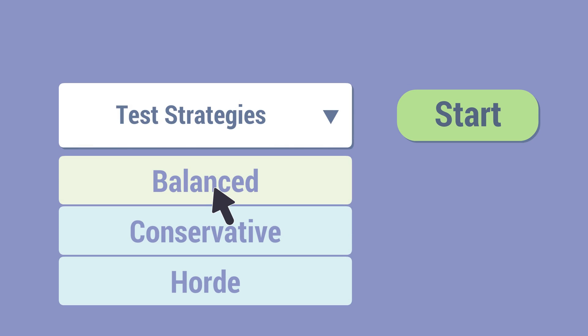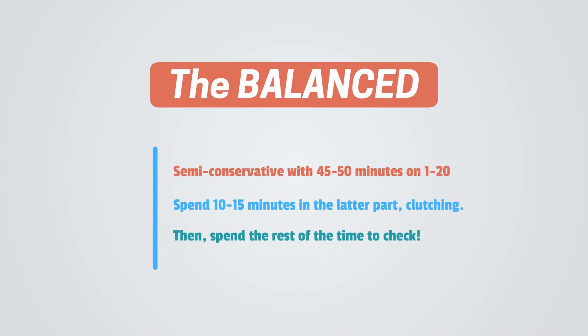Let's look at test strategy number one: the balanced. The balanced strategy is a semi-conservative strategy where you spend about 45 to 50 minutes on problems 1–20, or 1–15 depending on which test you're aiming for. Then you spend about 10 to 20 minutes trying to solve at least one or two of the last five or last ten problems, clutching those extra points. You spend the rest of your time checking, because it's important not to get any silly mistakes. Educated guesses are also fine if you think you might have a chance on one of the questions.